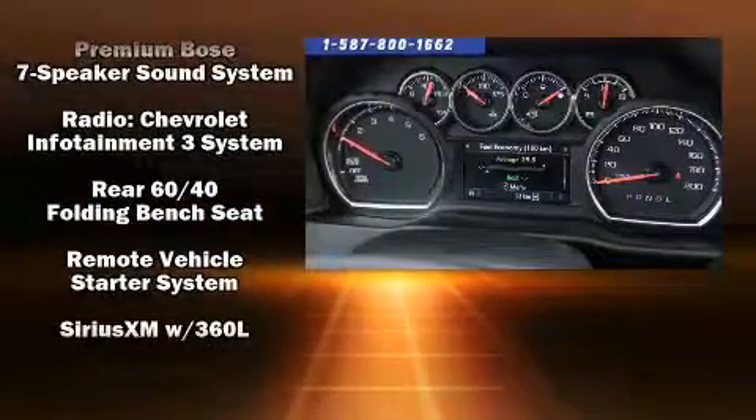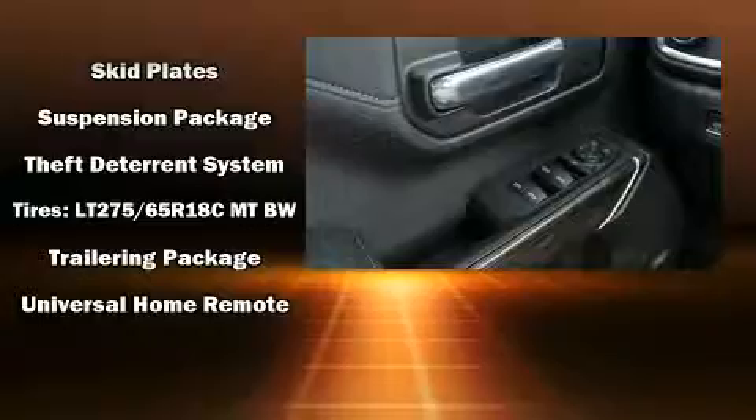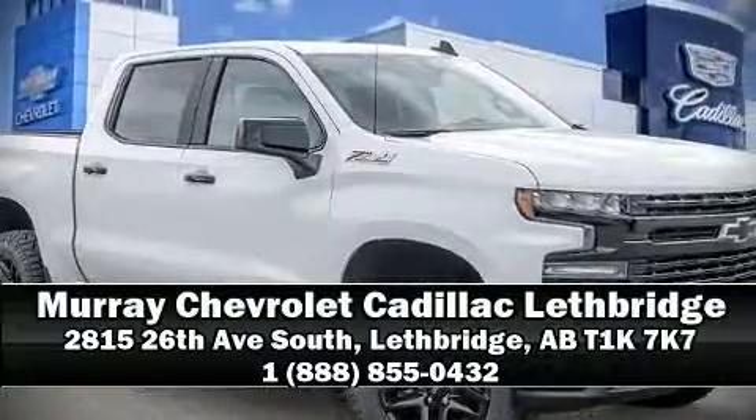ABS electronic stability control ensures solid grip on the road surface no matter how challenging the driving conditions. Our sales reps are knowledgeable and professional — please don't hesitate to give us a call.